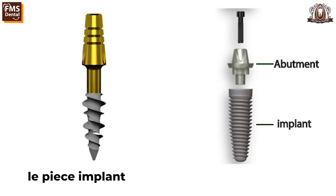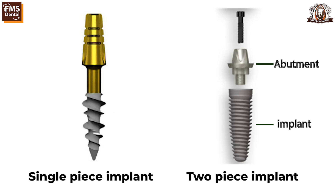Basically, there are two types of implants. A single-piece implant, where the implant and the abutment come as a single piece. The other one is a conventional implant, otherwise called a two-piece implant, where the implant and the abutment are different components.